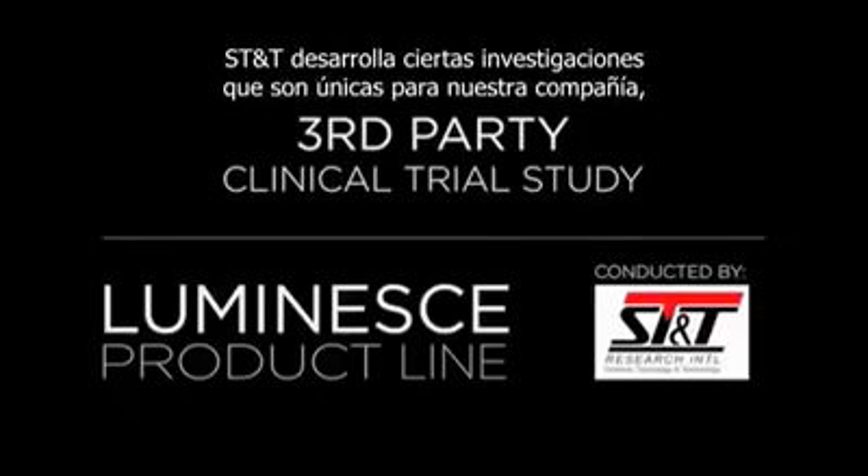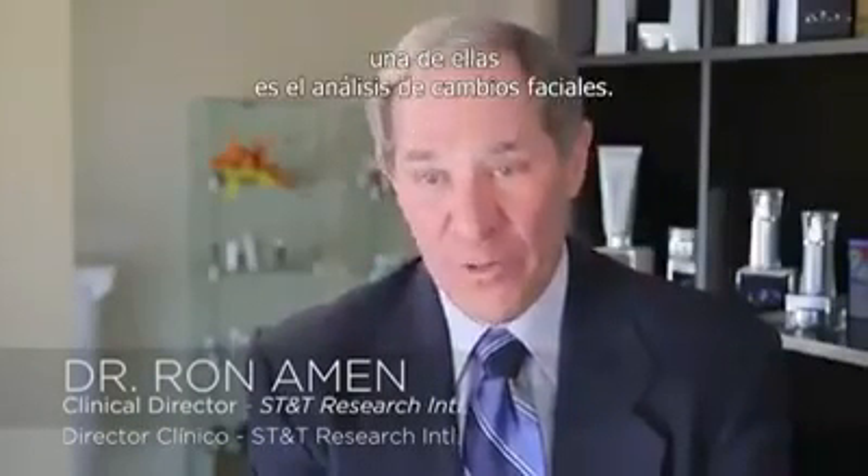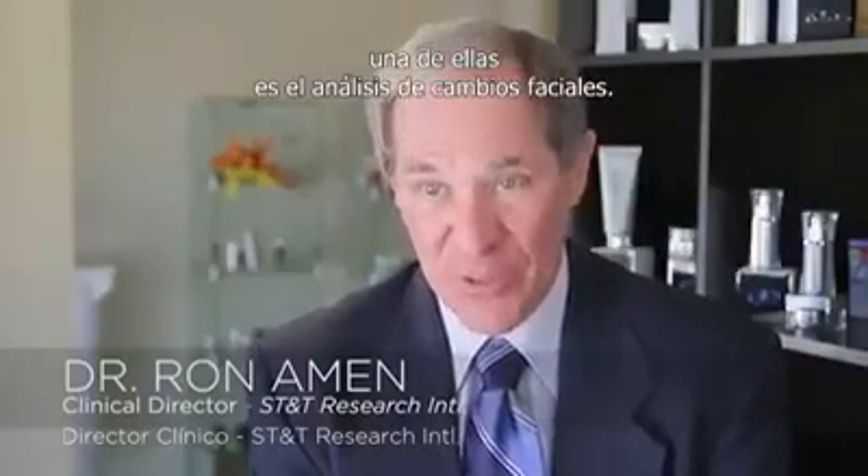STMT has developed certain issues that are unique to our company. One of those is the analysis of facial changes.